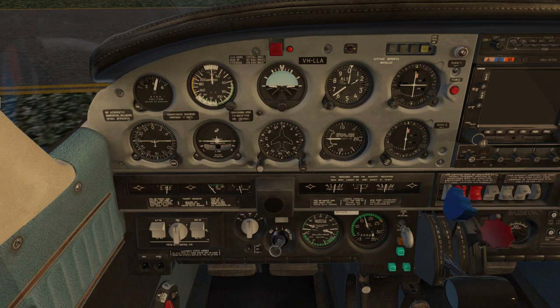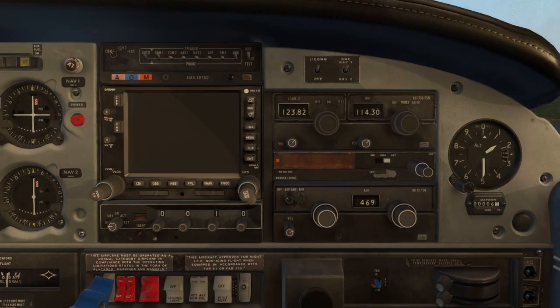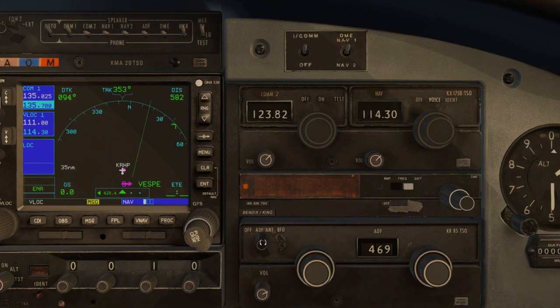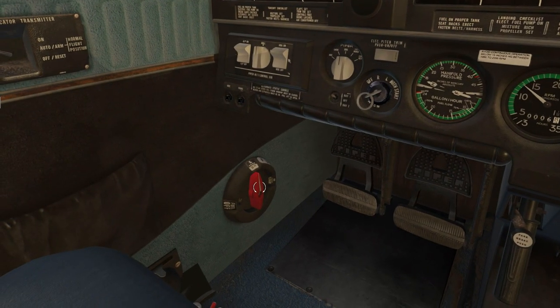Throttle to 1400 to 1500 — confirm gyro suction between four and five, and it is. Lean the mixture to avoid spark plug fouling — it should drop. Turn on all of the radio hardware: turn that on, turn that on to standby, that was already on for some reason, turn that on — all the hardware is on. Move fuel tank from left, right, to left and back again — it stayed running this time; sometimes it doesn't.